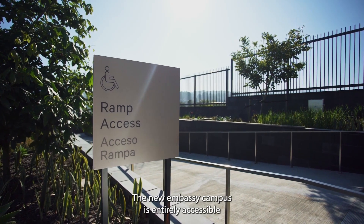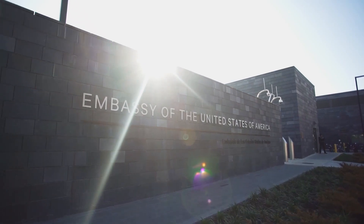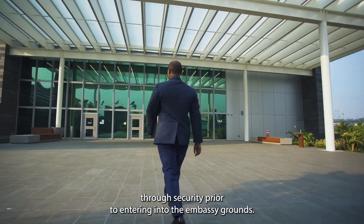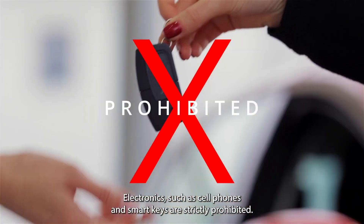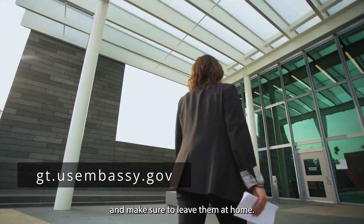The new Embassy campus is entirely accessible for those with disabilities. Please remember that you'll need to pass through security prior to entering into the Embassy grounds. Electronics such as cell phones and smart keys are strictly prohibited. Consult our website for a list of restricted items, and make sure to leave them at home.